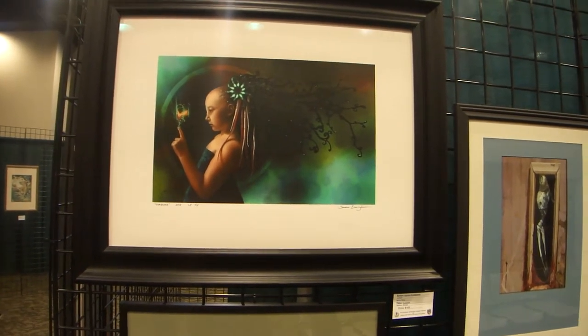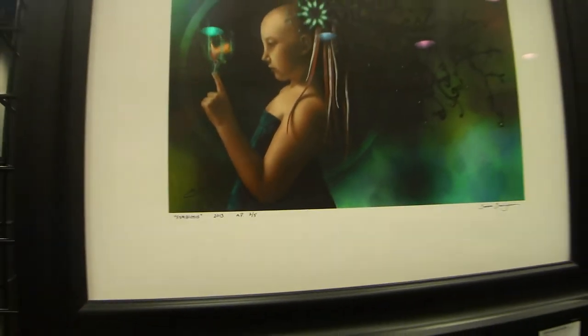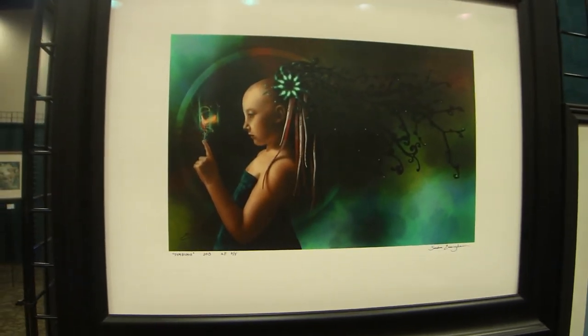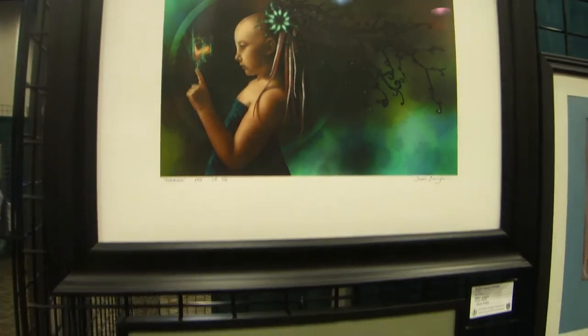This is The Symbiosis by Sandra Everham, and I personally think this is one of the most beautiful ones in terms of color. I don't even know if you guys can see it or tell, but the color is absolutely amazing. It's digital, but it's absolutely beautiful.